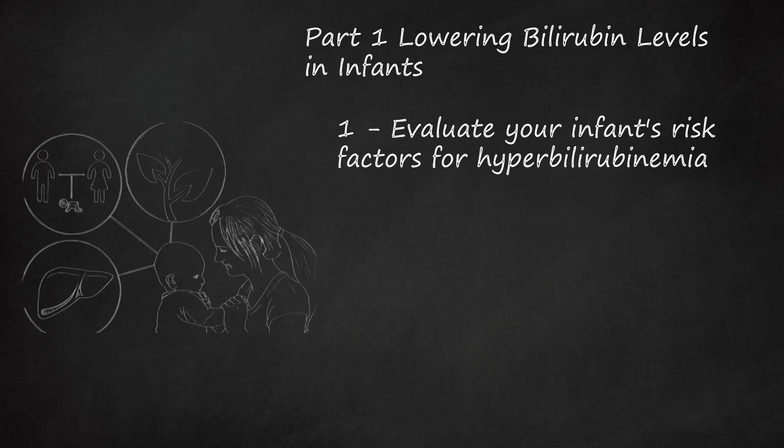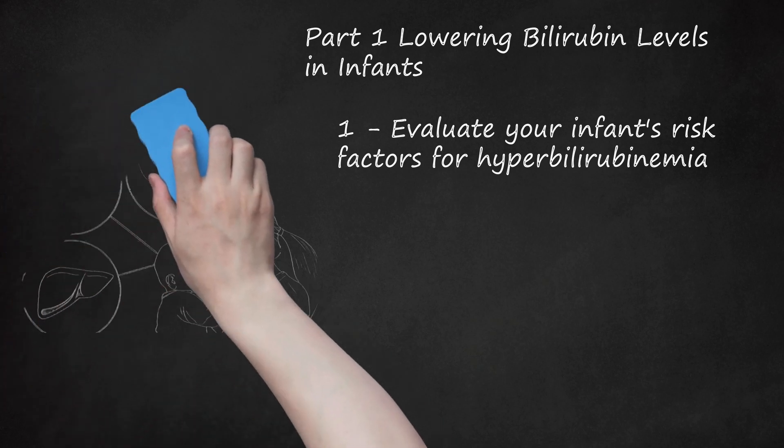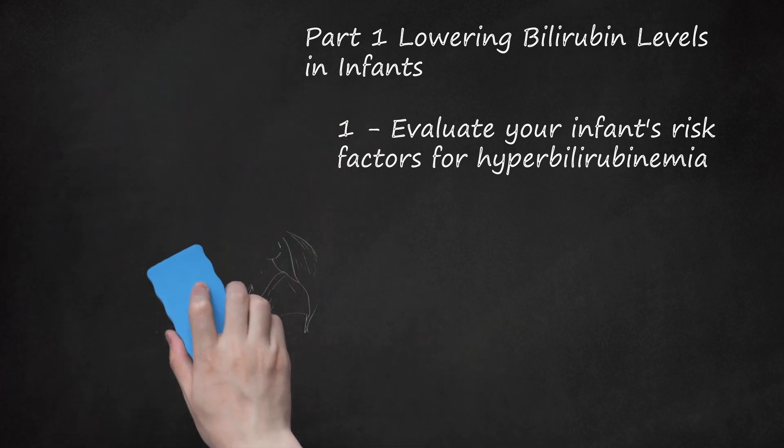Babies can develop breast milk jaundice for two reasons: the presence of certain proteins in the mother's milk, or the baby not receiving enough milk, which leads to dehydration. Some babies can have liver, blood, or enzyme problems, or other medical problems that can lead to elevated bilirubin. Also, babies can have an infection which can cause elevated bilirubin.